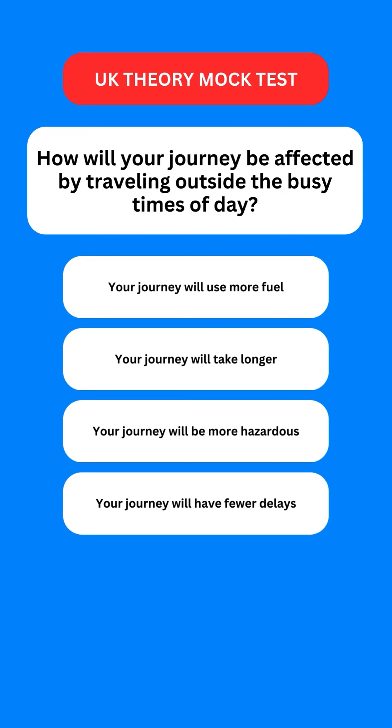Next question: how will your journey be affected by travelling outside the busy times of day? Options are: your journey will use more fuel; your journey will take longer; your journey will be more hazardous; or your journey will have fewer delays. The correct option is the last one — your journey will have fewer delays.